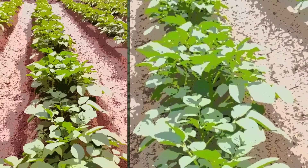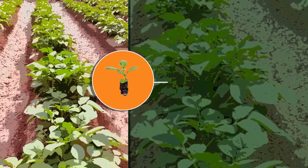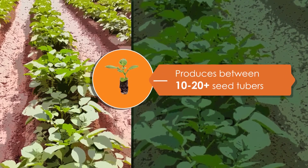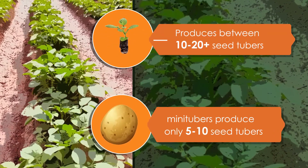Once planted in the field, each apical cutting produces between 10 to more than 20 seed tubers. By comparison, mini tubers produce only 5 to 10 seed tubers.